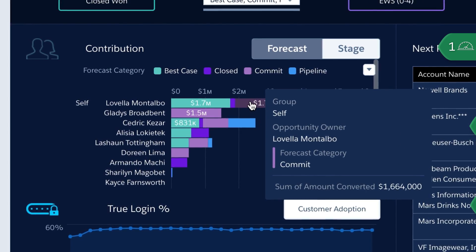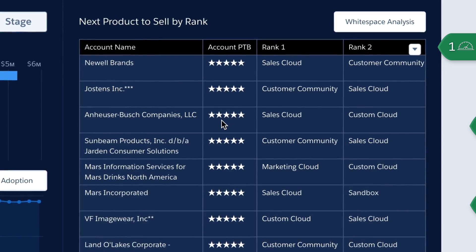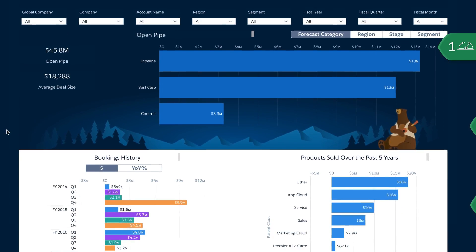Reps can also see how their performance compares to other team members, get intelligent recommendations on which products to sell next to top accounts, and drill in further to analyze bookings and pipeline.